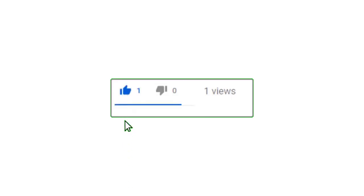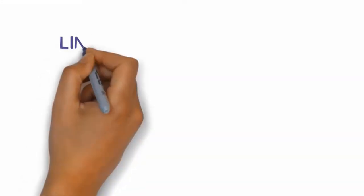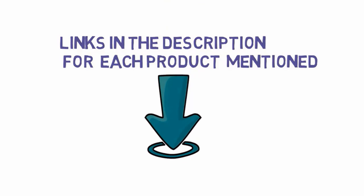Alright guys, that's all for now. If you enjoyed this video please go ahead and leave a like, comment, and make sure to hit that subscribe button and enable your notification bell icon to get the latest videos. Be sure to check out the description for links to find the most updated pricing on all the products mentioned in this video.